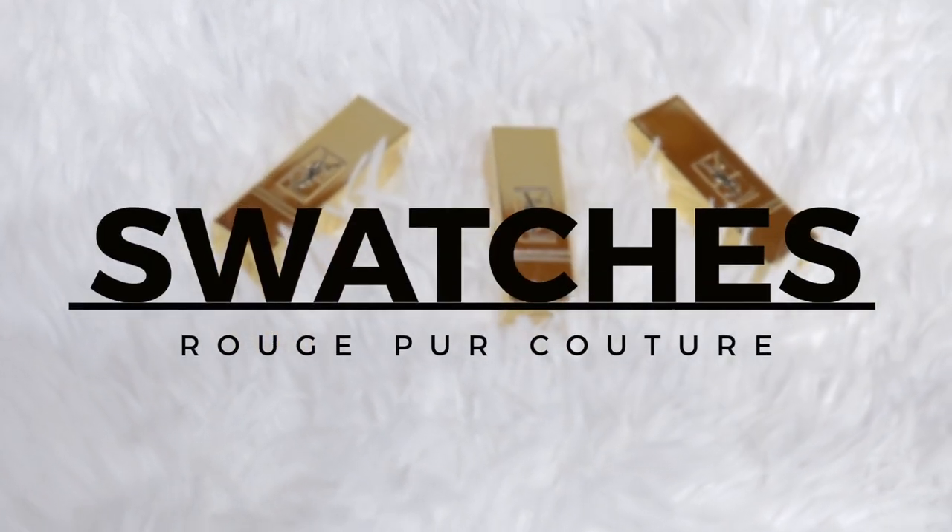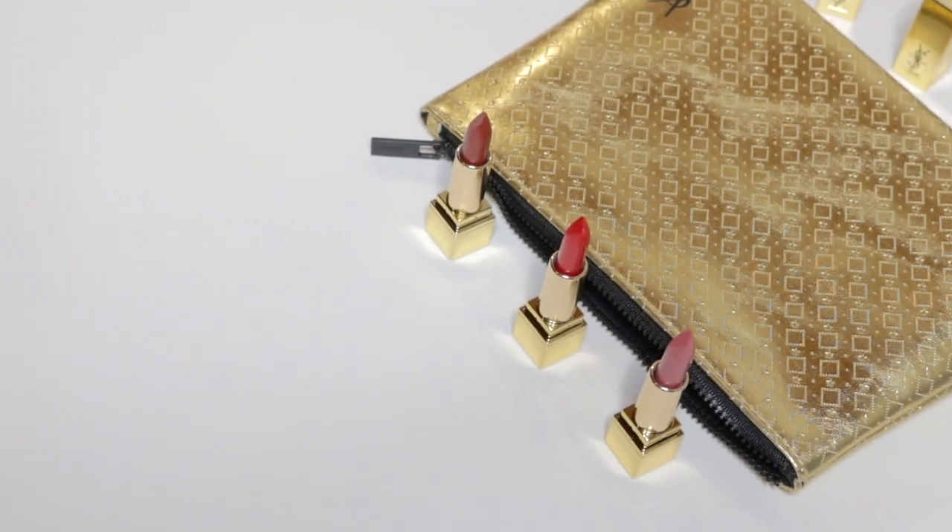Let's dive into the swatches starting with shade number 70, Le Nou. I love the Rouge Percouture formula — it's comfortable, moisturizing, and long-wearing. These have a satin finish and you achieve full coverage colour on application, as well as great pigments.